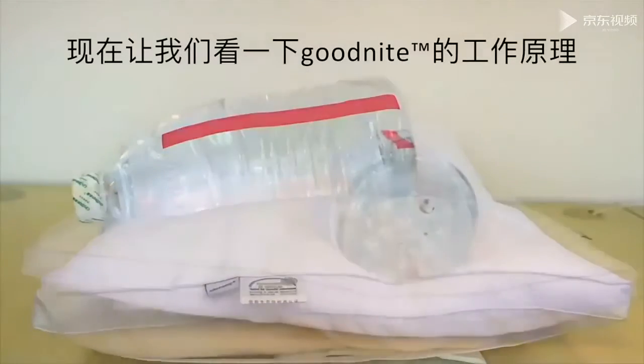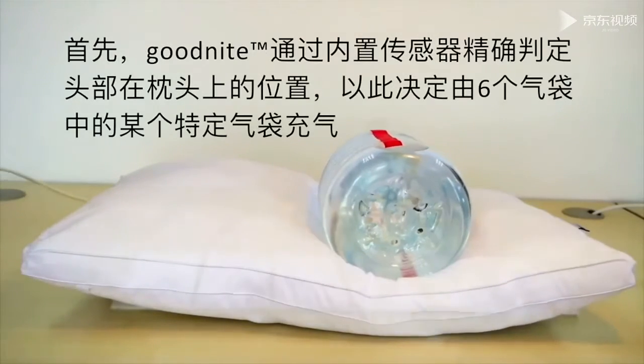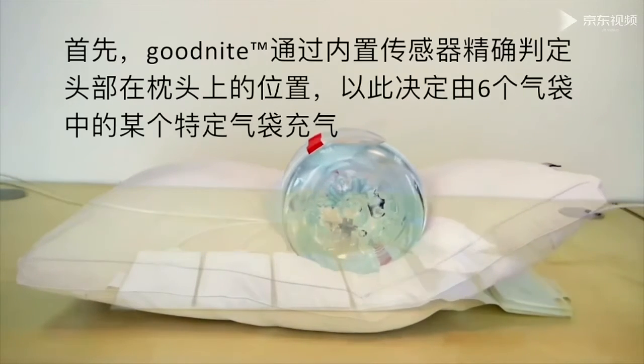Let's take a look at the working principle of Goodnight. The Goodnight has six air bladders, of which one is inflated depending on the head position on the pillow.